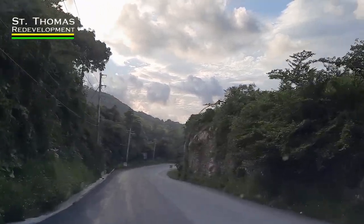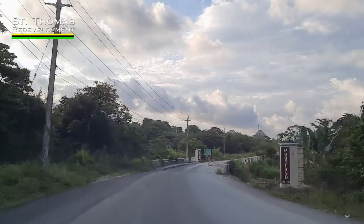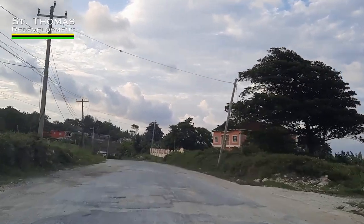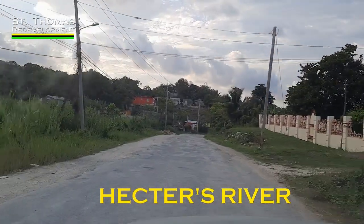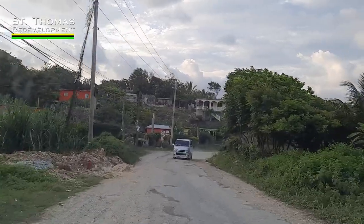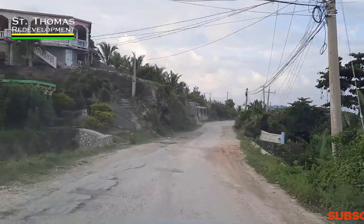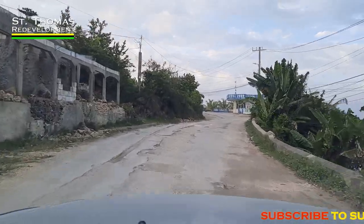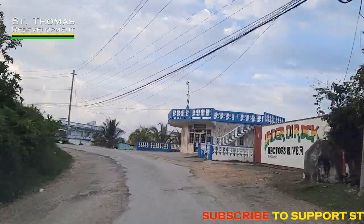We're about to complete this section of the highway as we enter today across the border into Portland. We are now at Hector's River. Not much activity to see right here at this time. But what we do know and observe is that they have made underground pipeline a priority. And like every 100 meters or so, you'll see a freshly installed fire hydrant.